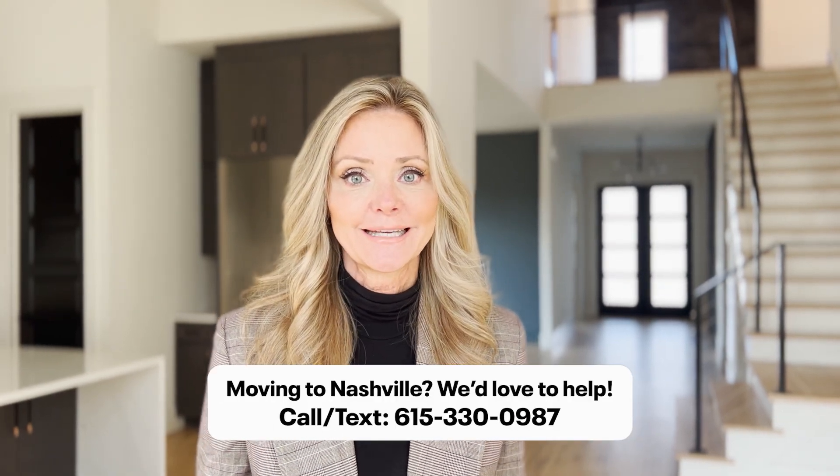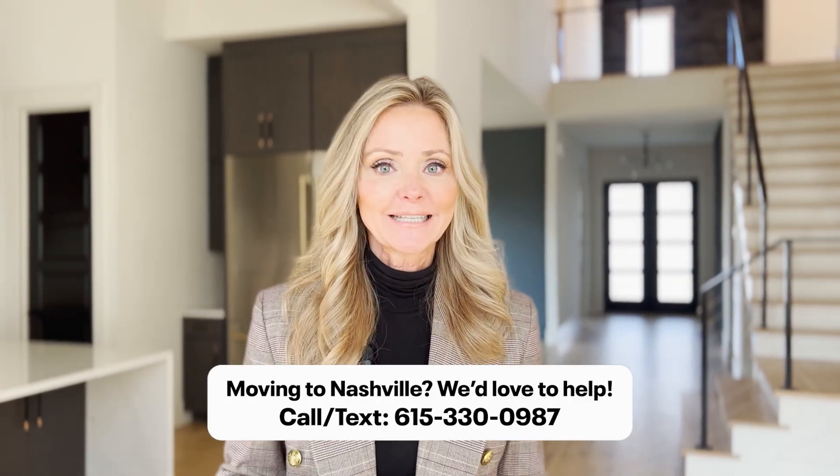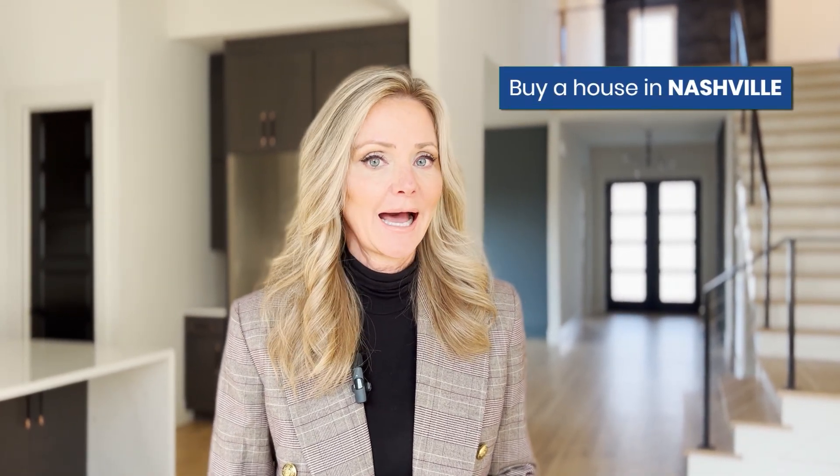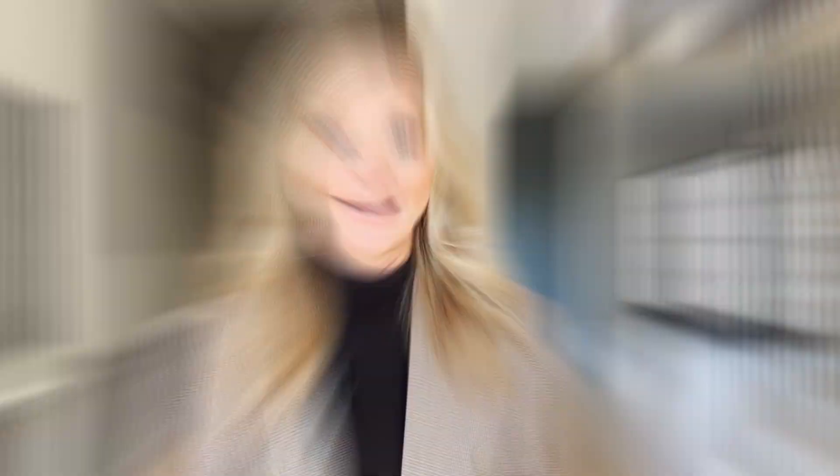If you are thinking about moving to town and just have a few questions about relocating to the area, hop on a phone call, text me, or book a time when you're coming to town and we'll take you into these different neighborhoods to see what is the perfect place for you. We're all about helping you buy a house, get a fresh start, and live your best life yet.